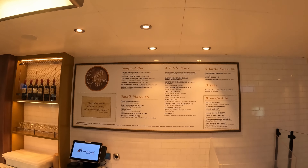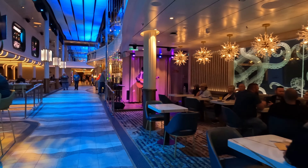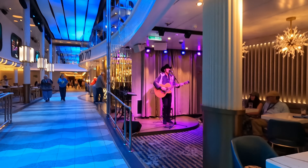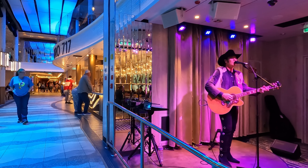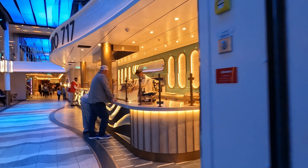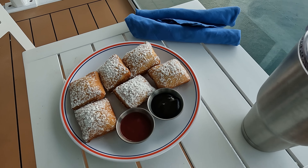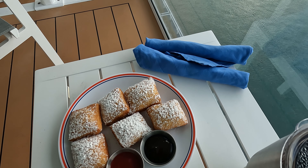Another pay venue on certain cruise ships is Emerald's. Emerald's is what I would call counter service — they do have tables and will bring your food to you, but it is not a traditional table service restaurant. Many people rave about their beignets in the morning. You could go pick those up, take them to your balcony, or eat them anywhere on the ship. Emerald's does have a nice little dining area.